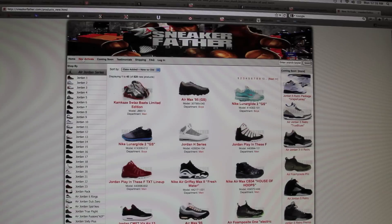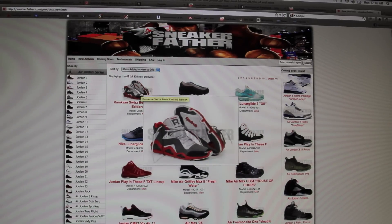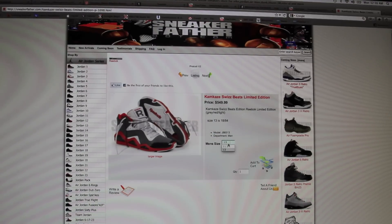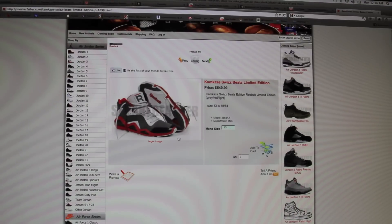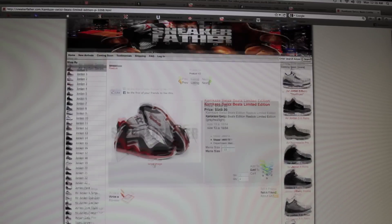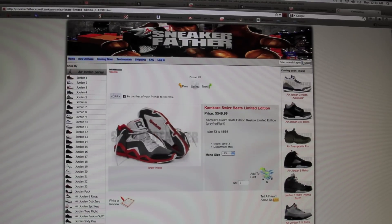You can also search up here, New Arrivals, and this shows you all the latest. I find this kind of dope — they actually have a pair of those Swiss Beats Reeboks. They have a size 13 and 11.5, and it's up here for $5.49. Given how limited the shoe is, I definitely think that price is worth it, but I could be one of the few. Definitely a nice shoe, and I wish I would have picked it up when it came out, but I was just lazy.